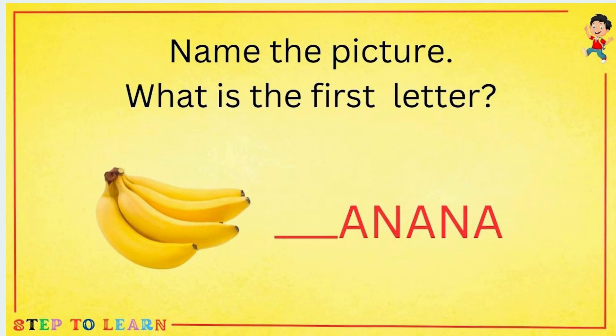Name the picture. What is the first letter? This picture is about bananas, and the first letter of banana is B.